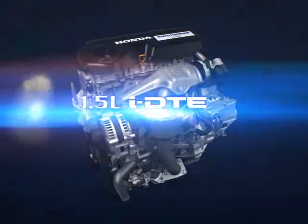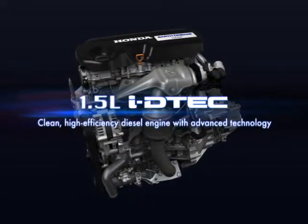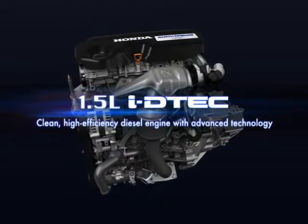With an uncompromising developmental approach that encompassed everything from basic designs through individual parts, we built on advances with earlier models. Our efforts culminated in the 1.5-liter iDTEC, a clean, high-efficiency diesel engine which is the lightest in its class and features our most advanced technologies.